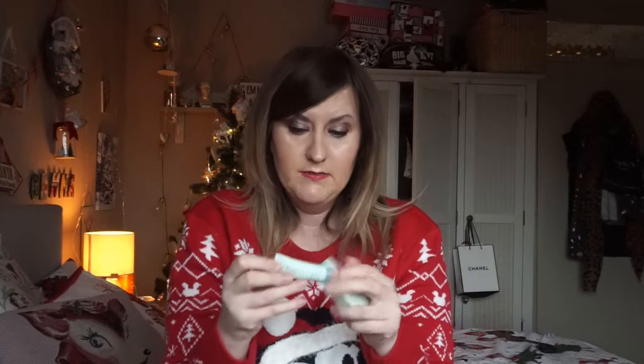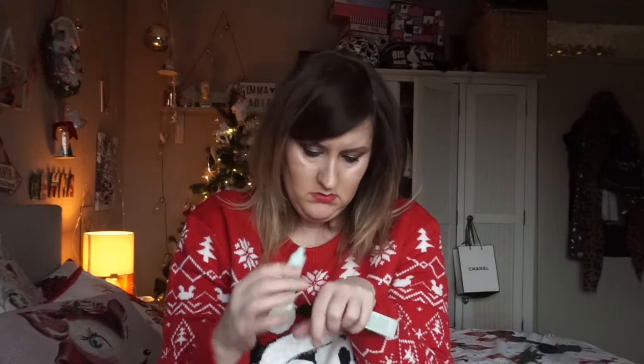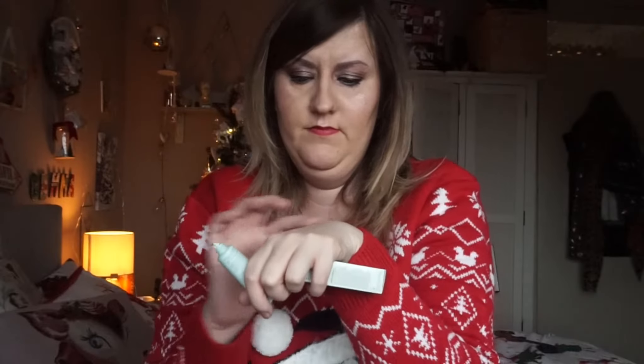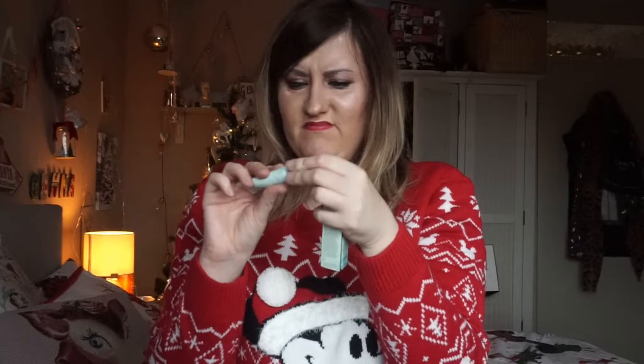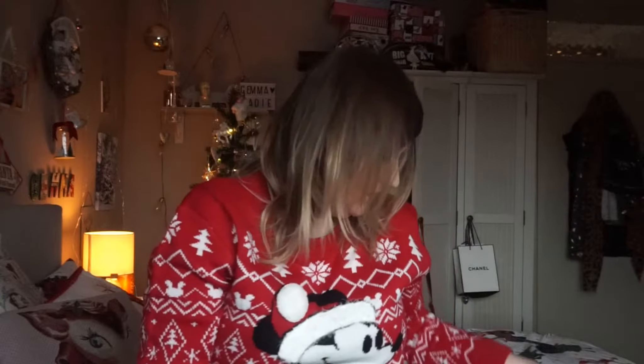You can buy the Nip+Fab range in my local Superdrug. I'll put a tiny little bit on my hand — oh, it smells really cucumber-y, a nice fresh smell. I don't think it's something I would purchase, but I'll give it a go as it was in the Birchbox.